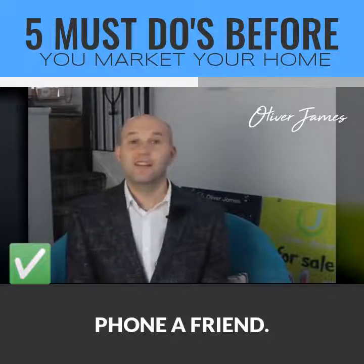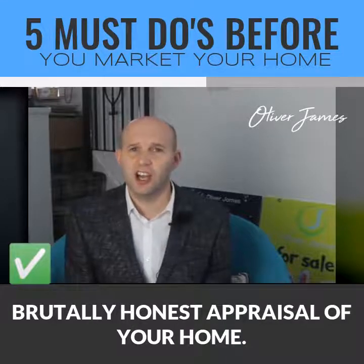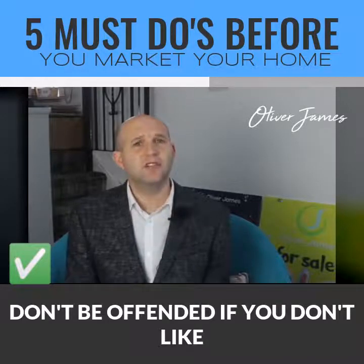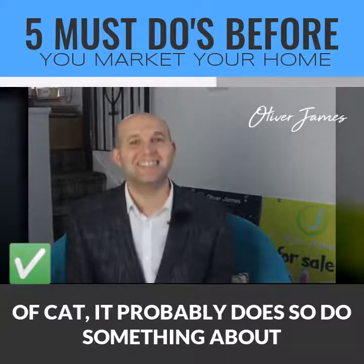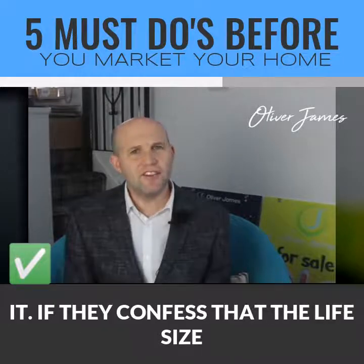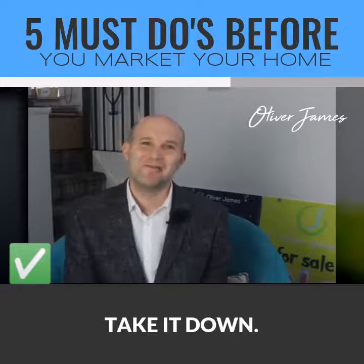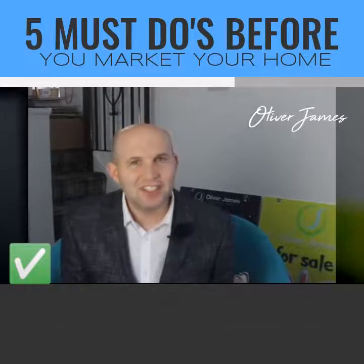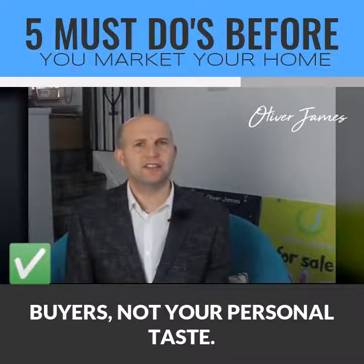Number three: phone a friend. Ask a straight-talking buddy for a brutally honest appraisal of your home. Don't be offended if you don't like what you hear. If they tell you the front room stinks of cat, it probably does — so do something about it. If they confess that the life-size portrait of grandma on the wall creeps them out, take it down. Dress your home to appeal to a range of buyers, not your personal taste.